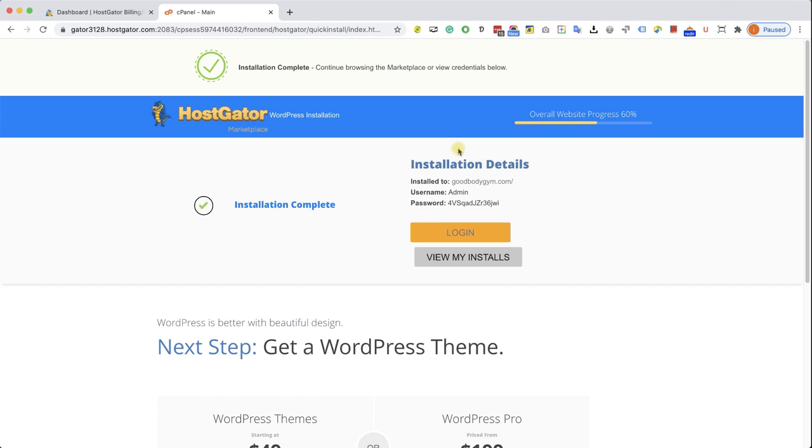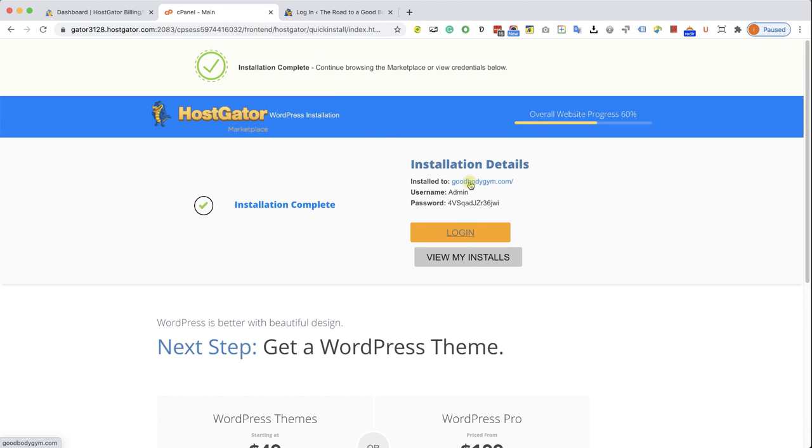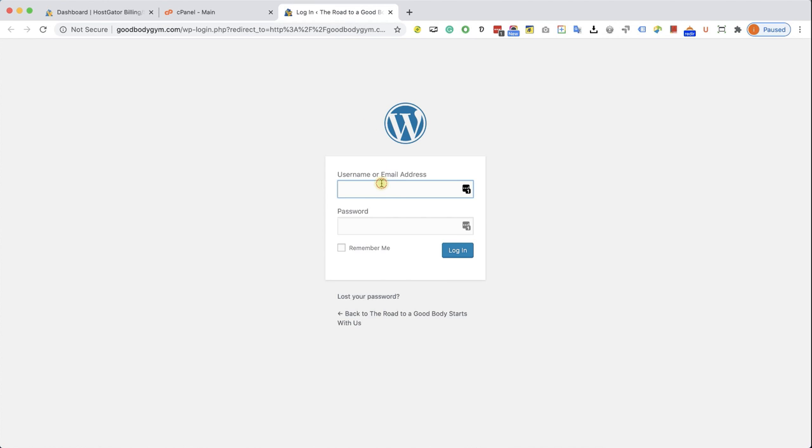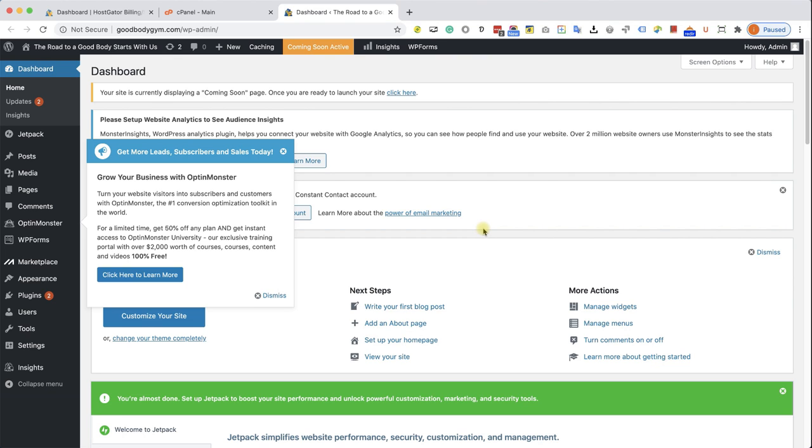You can access it with mail.yourbusinessdomain.com/webmail. As you can see, I have the login button — I can log into my email account and I can see I received a message from WordPress with my credentials. Let's close this and access the dashboard with the login link. Fill in your username and password — it's easy to remember 'admin.' I'm going to copy and paste my generated secure password, click Remember Me and Log In. This is our WordPress dashboard. It's kind of messy right now because it came pre-installed with many plugins we don't need.